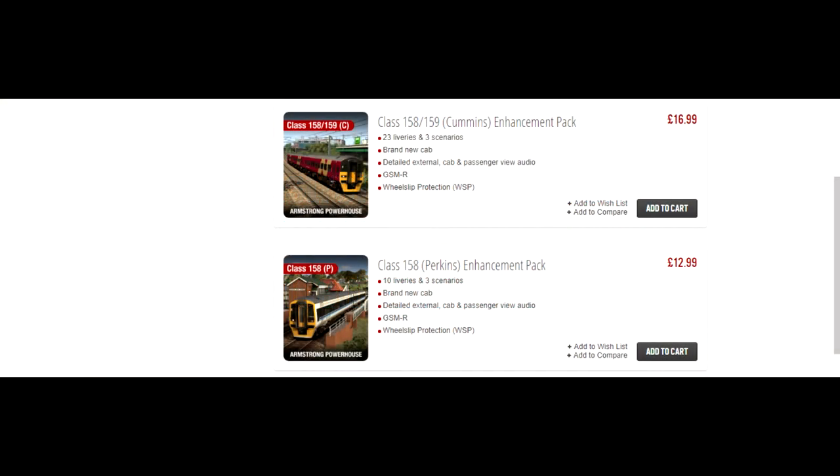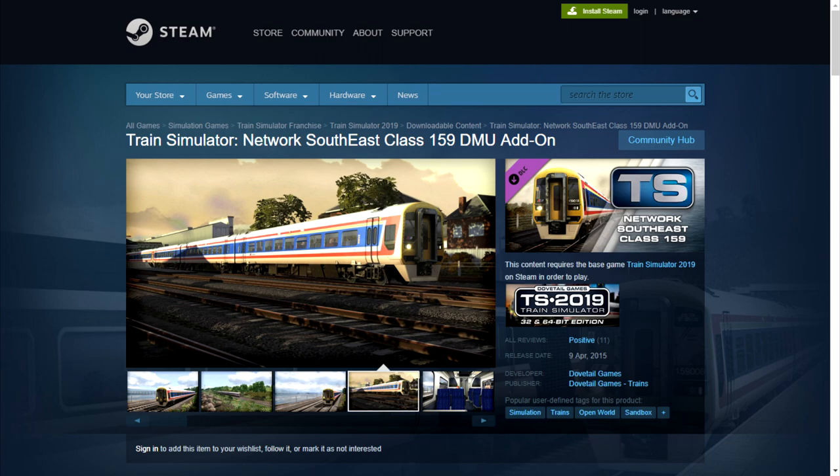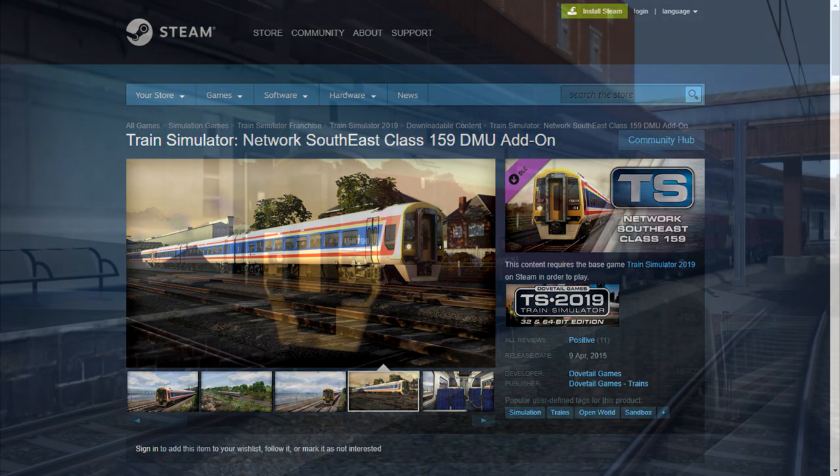Armstrong Powerhouse released two enhancement packs for the Class 158 DMU in Train Simulator, one featuring a Cummins engine and the other featuring a Perkins engine. Note that both of these packs require the Dovetail Games Network Southeast Class 159 DLC in order to function, as AP used this model as a base for these enhancements.